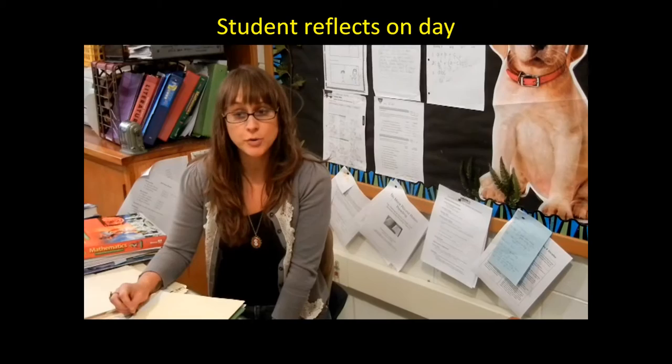At the end of the day, they come back to me and we total the points they earned. We decide if they met their goal according to what they set in the morning, or if they need to work on meeting their goal again tomorrow. They do a very quick reflection sheet that says what I did well and what I'm going to work on for tomorrow, and they take that second part home.